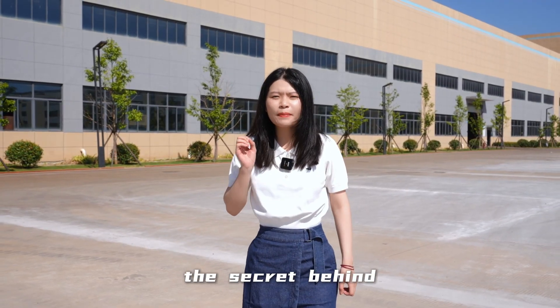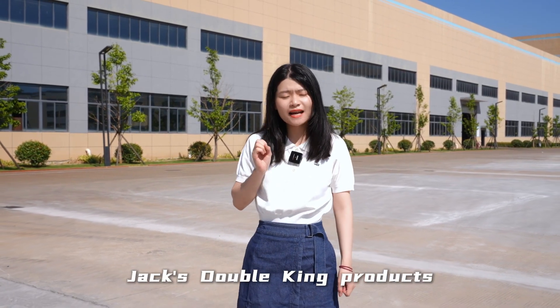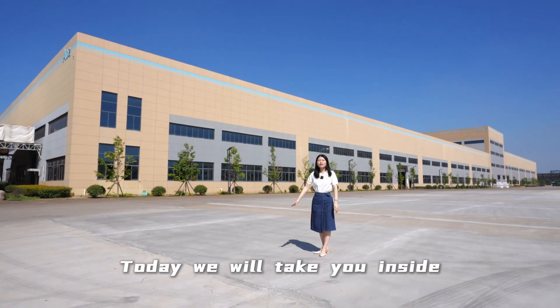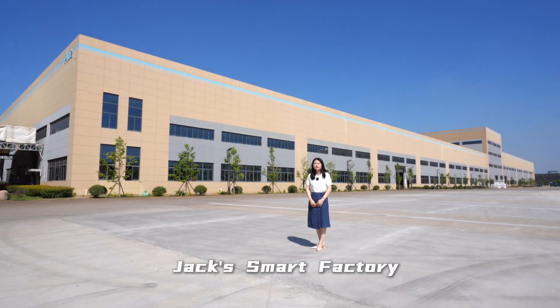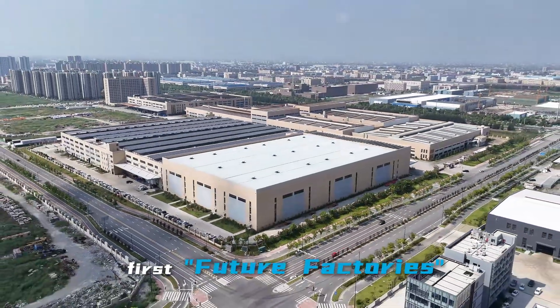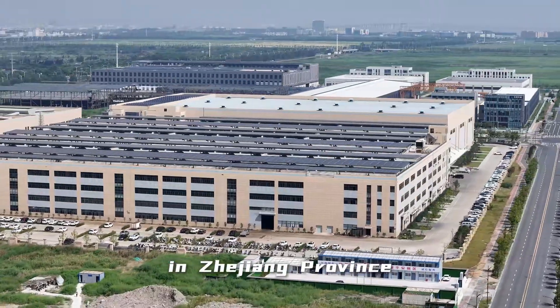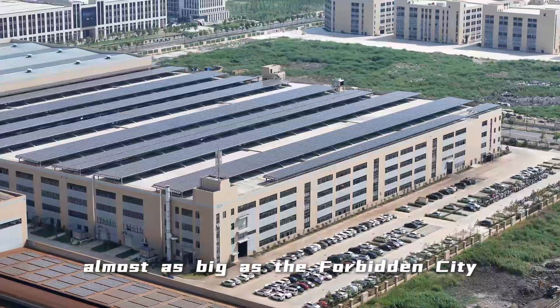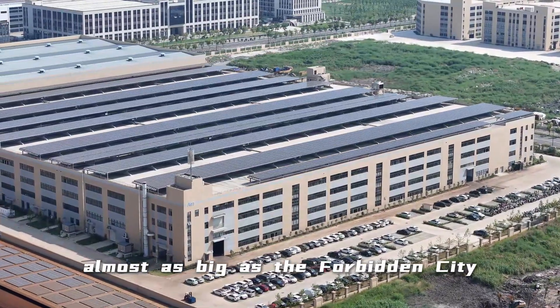Do you want to know the secret behind Jack Double Kim products and how they are made? Today, we will take you inside Jack Smart Factory. It's one of the first furniture factories in Zhejiang province and covers over 100 acres, almost as big as a full building city.